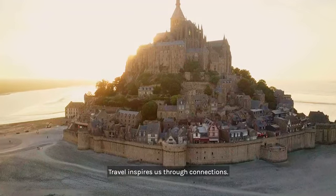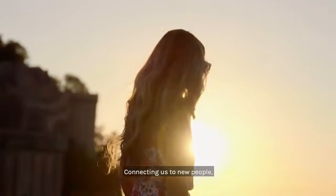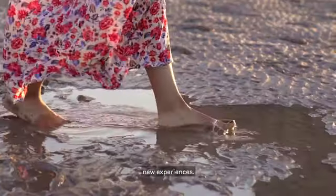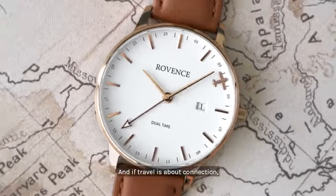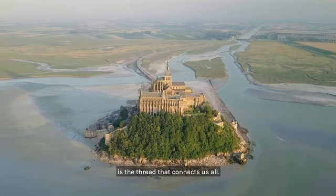Travel inspires us through connections, connecting us to new people, new places, and new experiences. And if travel is about connection, then time is the thread that connects us all.